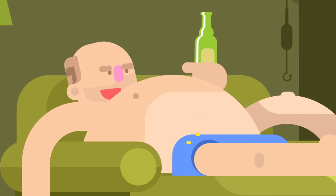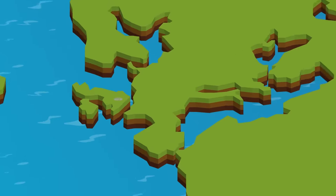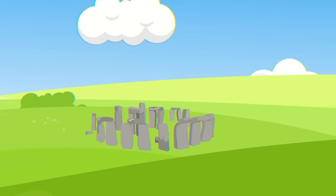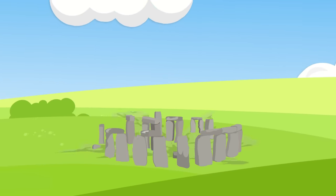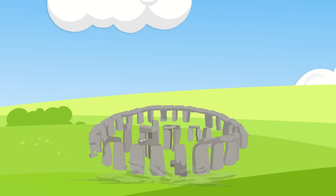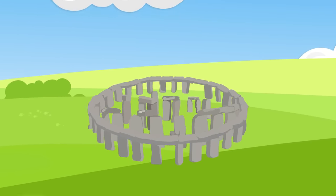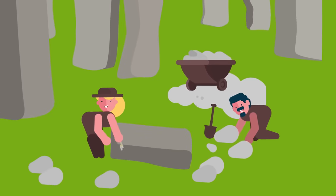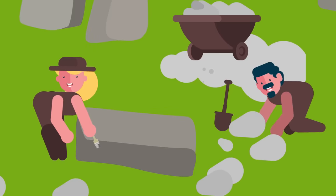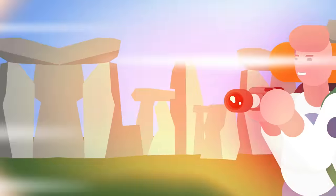Stonehenge is an ancient site in the UK made up of pillars of rock laid out in a circle. The remains showed that the entire site was once ringed with massive stone columns, which were themselves topped with slabs of stone that completely encircled the monument. Inside, scientists suspect that there was once a smaller circle of stones, of which only a few pillars remain, also topped by a massive stone slab.